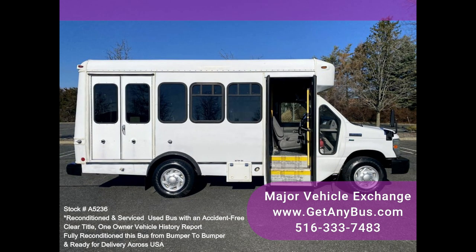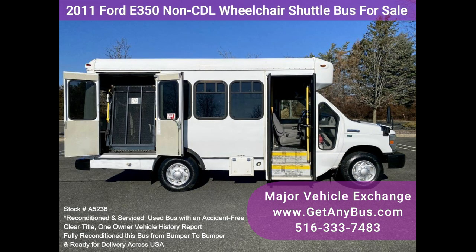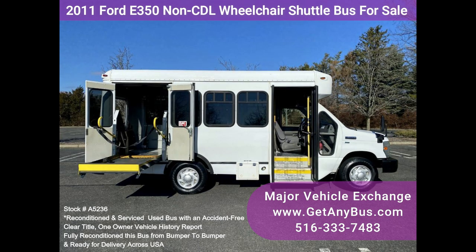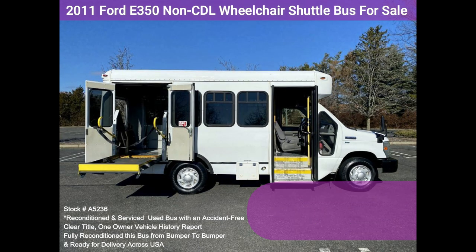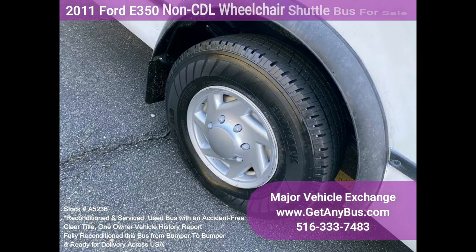Fully inspected and ready for immediate delivery — one owner, accident-free, clean title vehicle. The five-speed automatic transmission shifts smoothly, all electrical and mechanical features are in excellent working condition, and all fluids have been checked and changed as needed. Comfortable accommodations for all passengers include ice cold front and rear air conditioning and a high-capacity rear heating unit for the colder months.